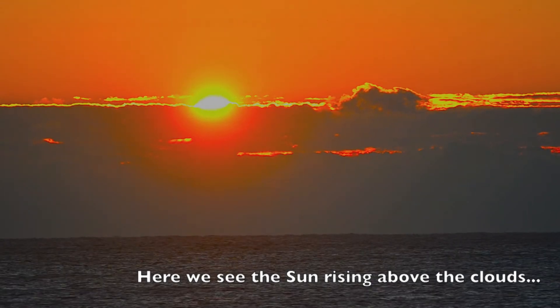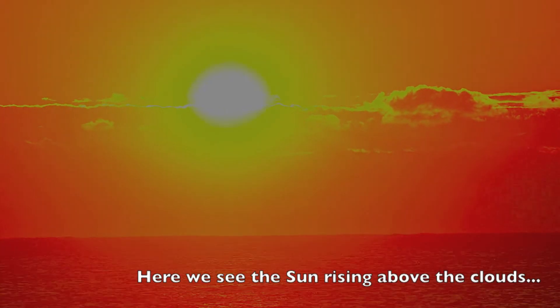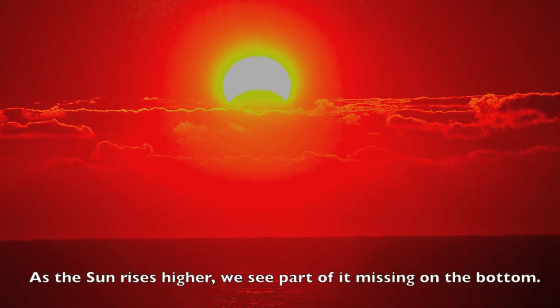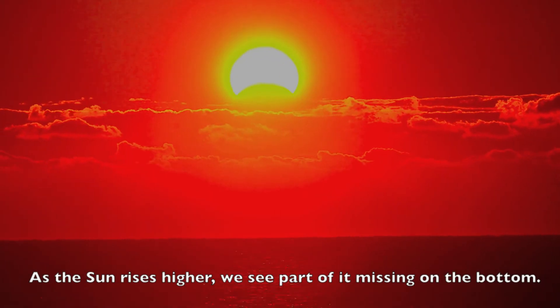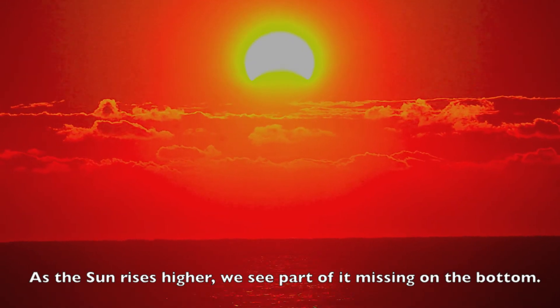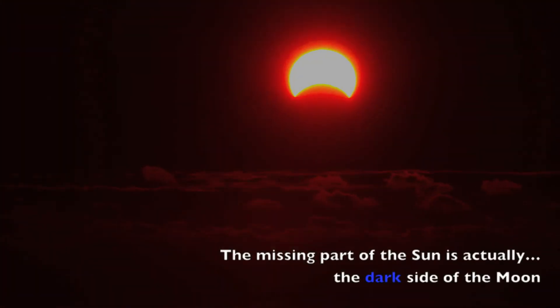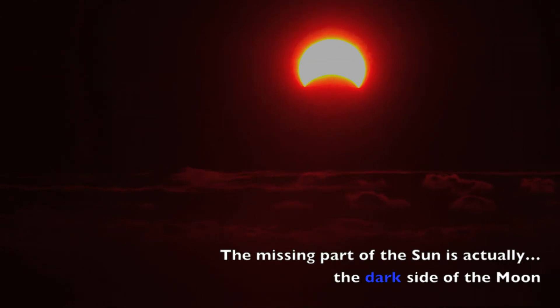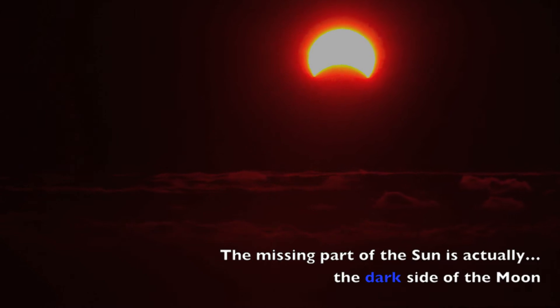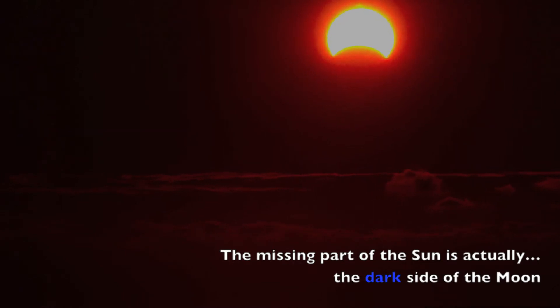The sunrise was very pretty, and the sun looked a lot like the sun I had seen before. But as the sun rose higher, I could see that part of it was missing. The missing part of the sun is actually the dark side of the moon. So the dark that we see is the dark side of the moon as the moon passes in front of the sun.